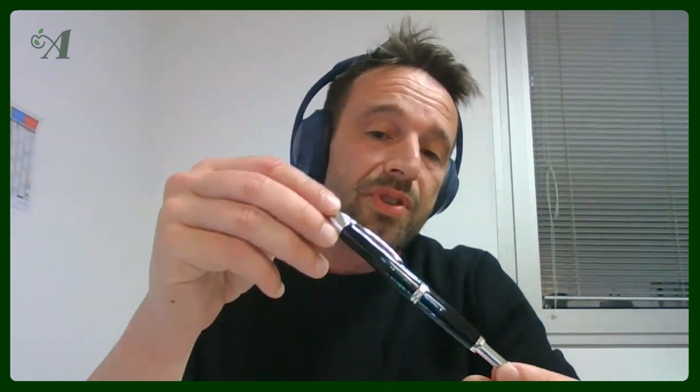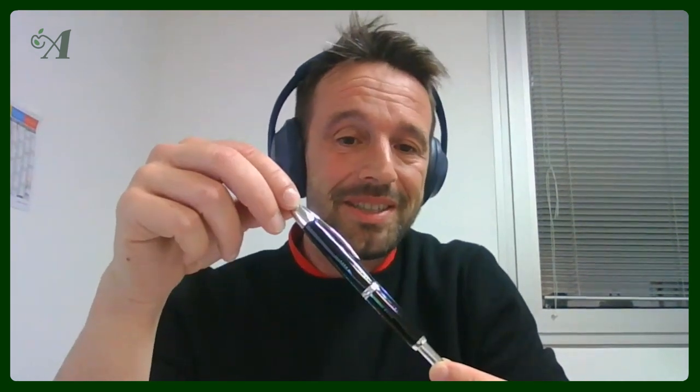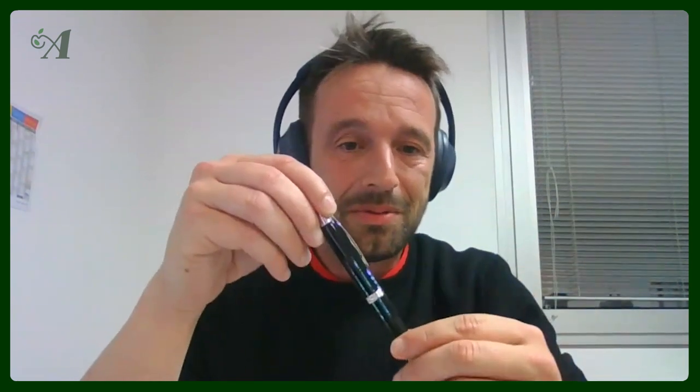This was my first nice pen when I entered the writing industry, when I was a salesman at Pilot — a long time ago — the first pen I acquired when I had the money to buy it.